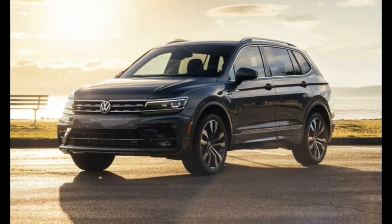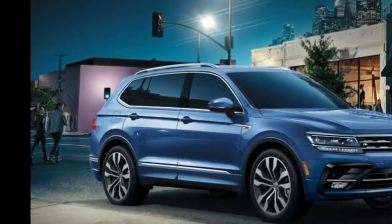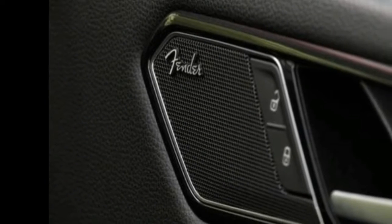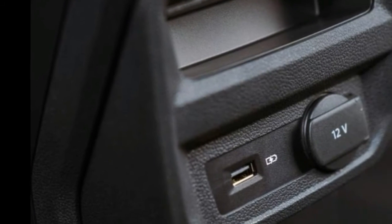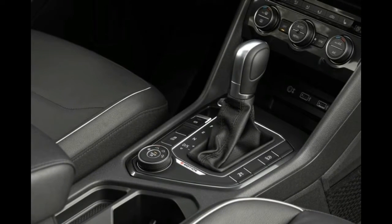Outside of the third row, we like the Tiguan's quiet and well-designed interior, easy-to-use tech, and variety of standard and available features such as smartphone integration and some driver assistance features. The sporty R-line models give the Tiguan a bit more flair than some rivals, though we wish the package did more to improve the Tiguan's middling acceleration and lackluster driving dynamics.